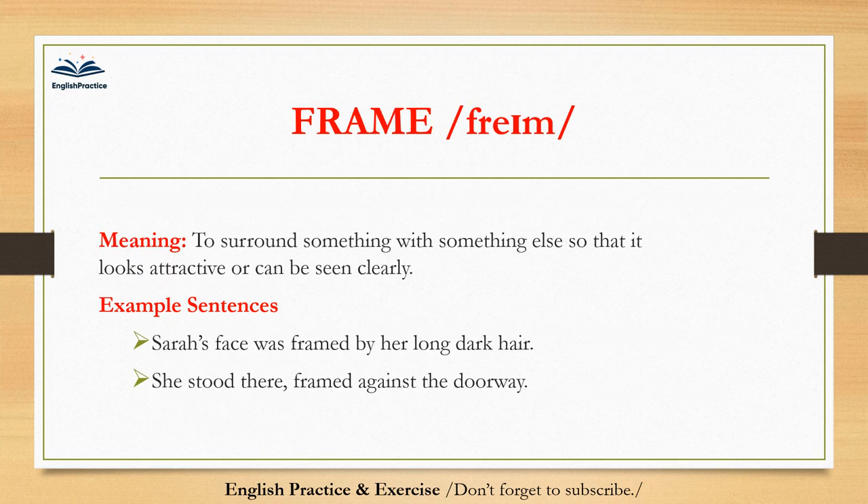Frame. Frame. To surround something with something else so that it looks attractive or can be seen clearly. Sarah's face was framed by her long dark hair. She stood there, framed against the doorway.